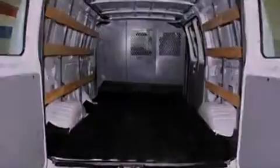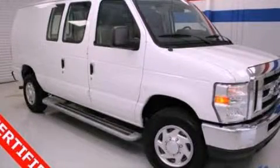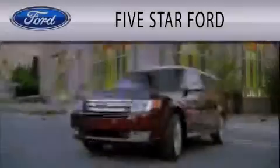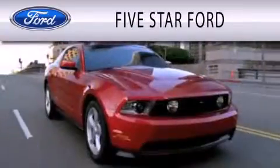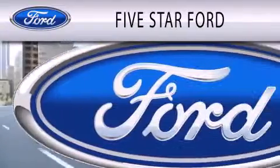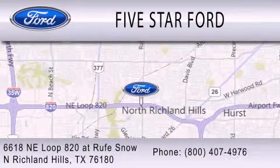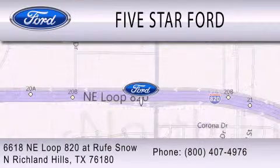This vehicle is sure to sell fast. Call and arrange your test drive today. 5 Star Ford is dedicated to doing everything possible to ensure that the experience you have selecting your vehicle is as pleasant as possible. We're located at 6618 Northeast Loop 820 at Roof Snow in North Richland Hills.